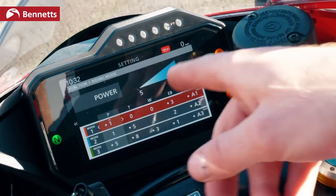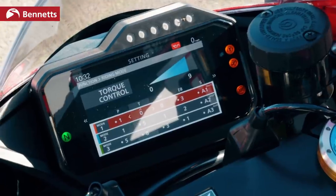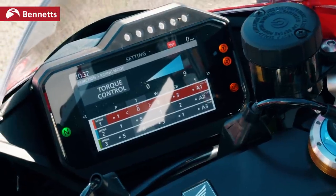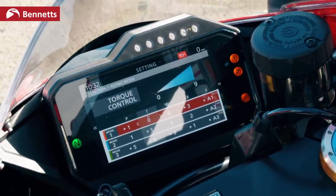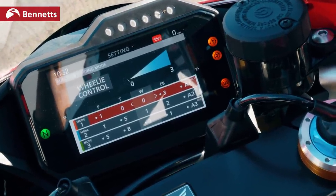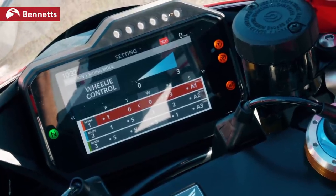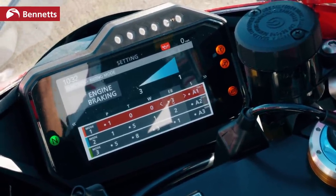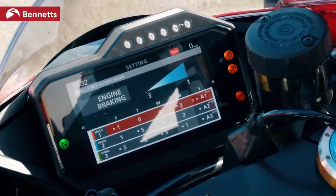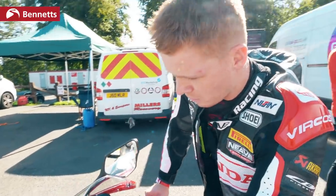Power: five being the least power, one being maximum power, so on track we want that set to one. Traction: we want that off, because in the last session going over the mountain the bike's trying to cut in and out and we just want it to be as smooth as possible. Wheelie: we want that off over the mountain — we don't want the bike shutting the throttle as we're going over there. Engine braking: the road bike has actually got so much engine braking, which for a road rider is spot on, but on track it was chattering from the rear, so I've taken that down as low as I can.